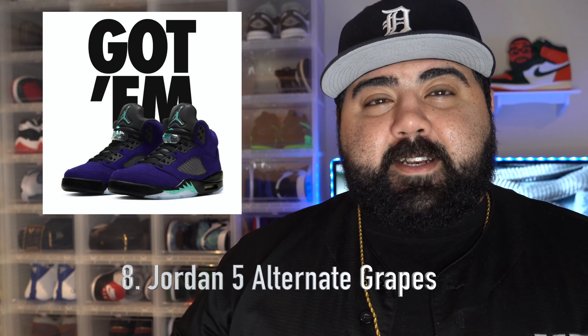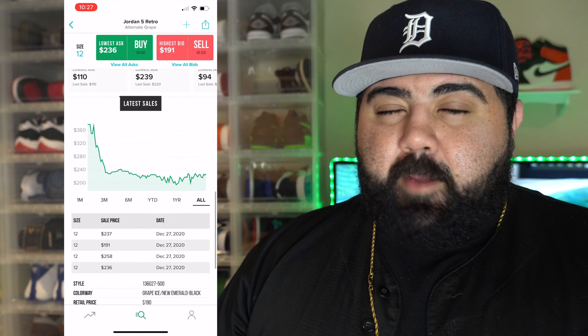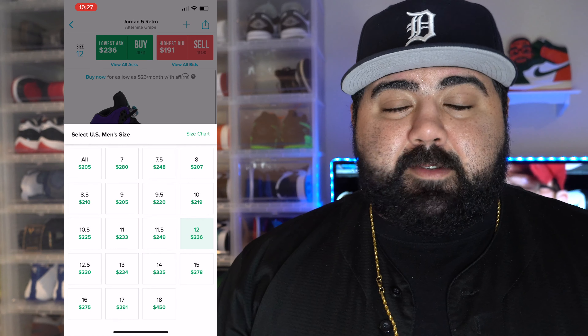Number 8: the Jordan 5 Alternate Grapes. This sneaker released July 8th with a retail price of $190. Just like Jordan 1s, it seemed like 2020 was also a Jordan 5 year. However, this sneaker definitely bricked. You could have copped these even after the release date in store — you could have literally walked into your local Foot Locker, Finish Line, or Champs and these were sitting on shelves. I know that for a fact because I walked into Florida Mall and saw them sitting like ducks. The prices are slowly creeping up, selling between $200 and $250 depending on size, but this sneaker was definitely a brick.